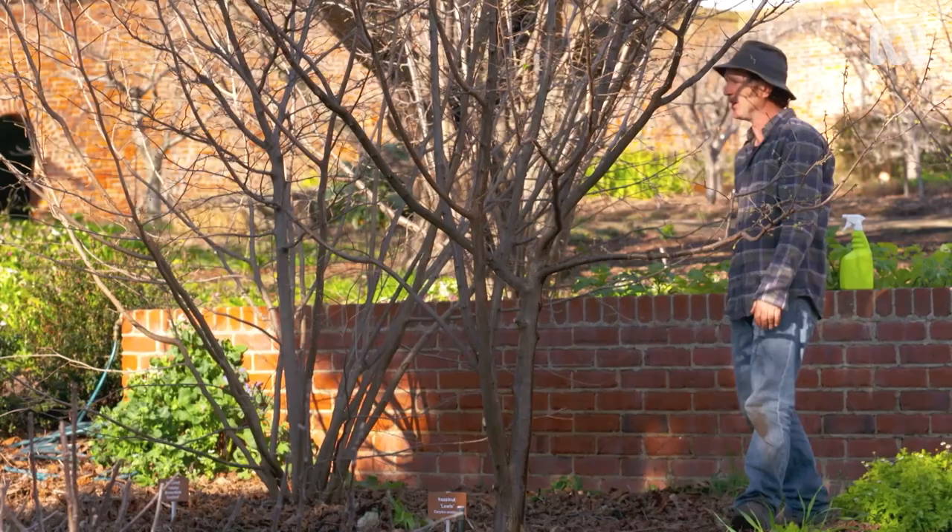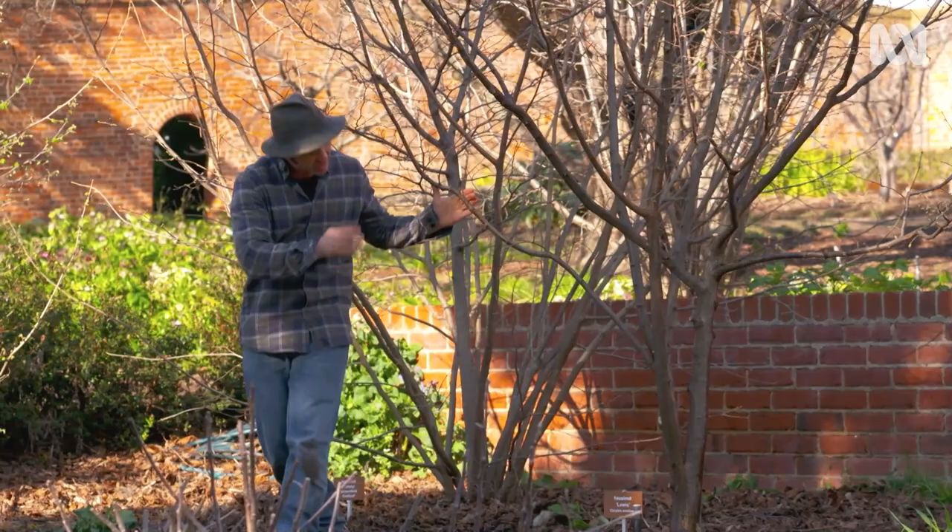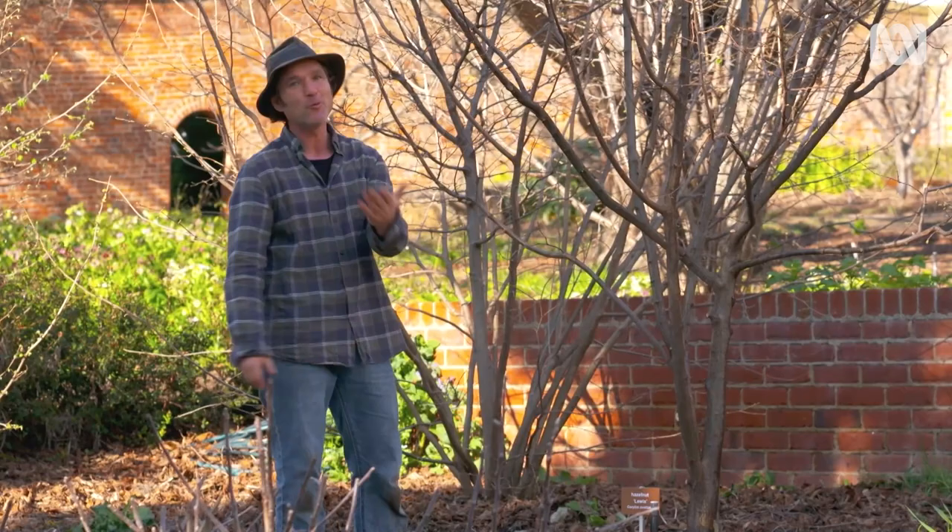As always, prevention is the best cure, so keeping your tree well mulched, watering it through dry spells and keeping it well-fed will work wonders. And with a few simple steps, you can keep on top of your borers and get your tree back into tip-top shape.